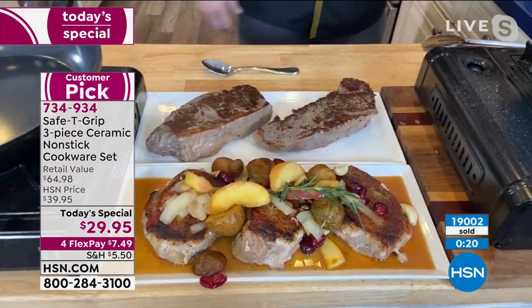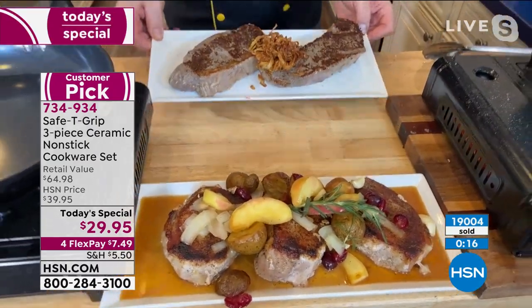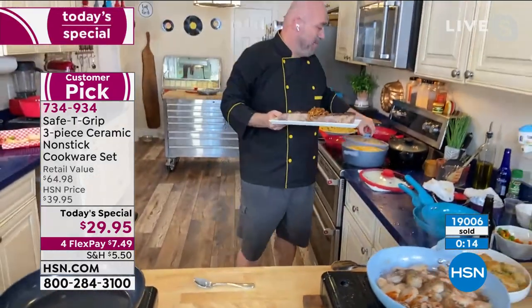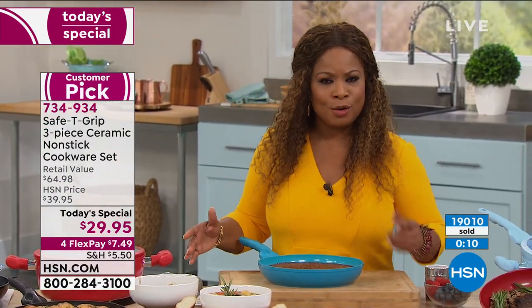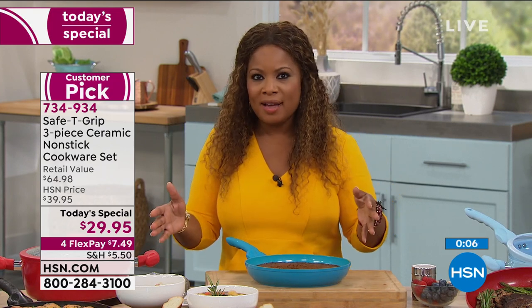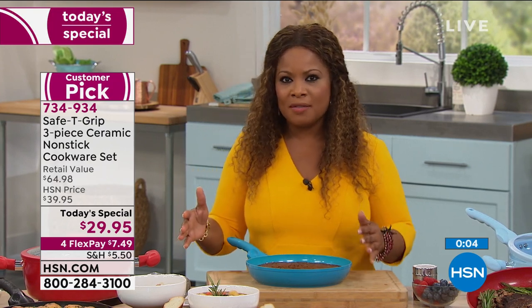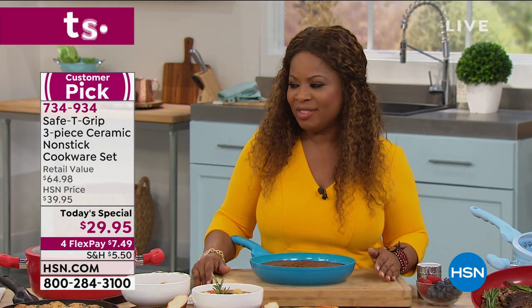Let's go ahead and take our onion straws that we fried up. When we started, we sold 17,000 — look at the counter now: 19,000 of you have ordered. You guys aren't messing around. I wouldn't wait. I know we've got a couple more shows on the day, but keep in mind our today's special is for one day and one day only.